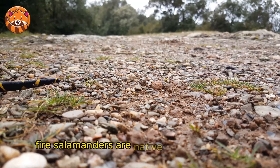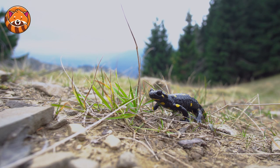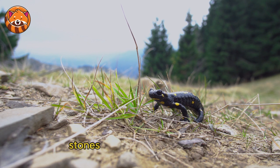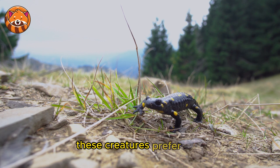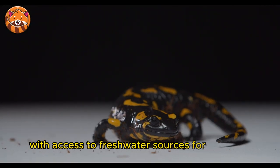Fire salamanders are native to the deciduous forests of southern and central Europe. They thrive in damp, moist environments, making the wet underbelly of the forest their ideal home. Often found under logs, stones, and other forest debris, these creatures prefer cool, humid habitats with access to freshwater sources for breeding.